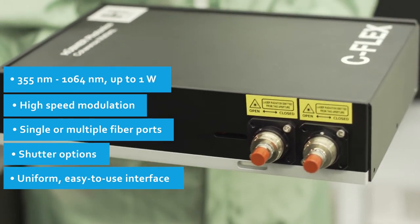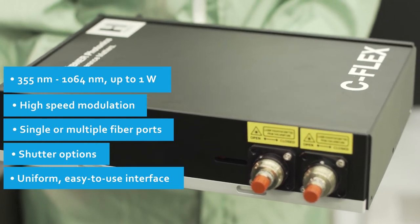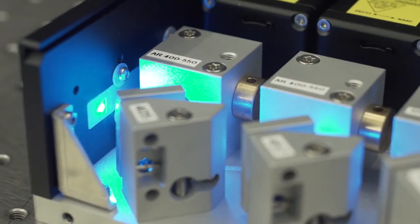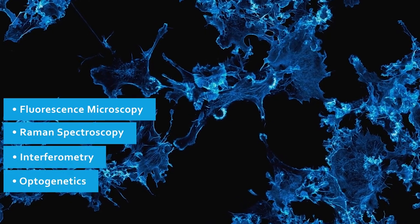With the freedom to choose up to eight lines from all Cobalt laser platforms, with in principle no restrictions on power levels, the C-Flex combiner can be tailored to suit applications in fluorescence microscopy when the Skyra reaches its limits.